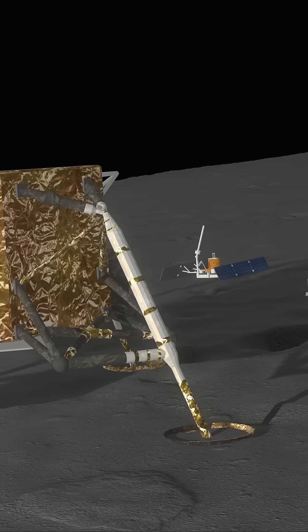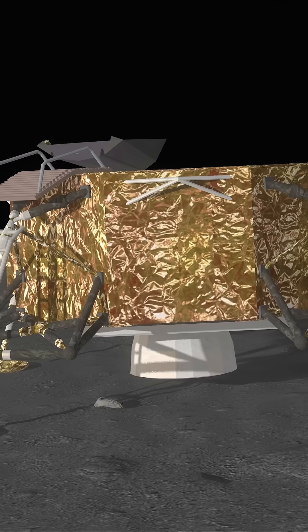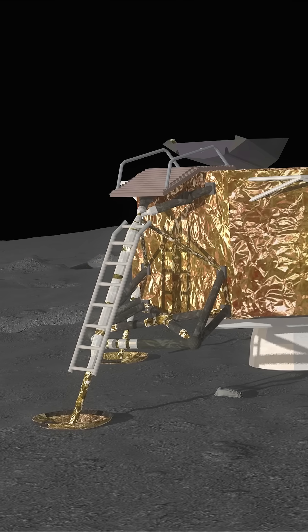Many of these items are likely still sitting there today, largely undisturbed for 56 years — like an eerie campsite that no one returned to.